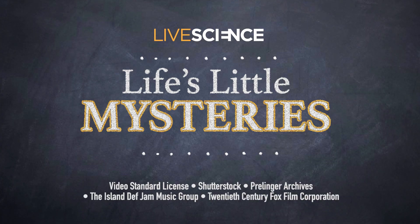How diamonds are made — just one of life's little mysteries. If you'd like more Life's Little Mysteries, check out these videos and read even more on LiveScience.com.